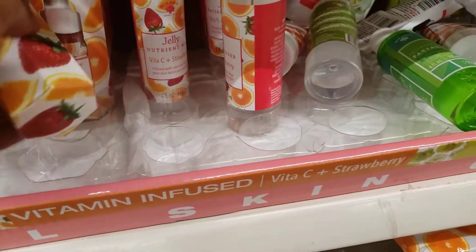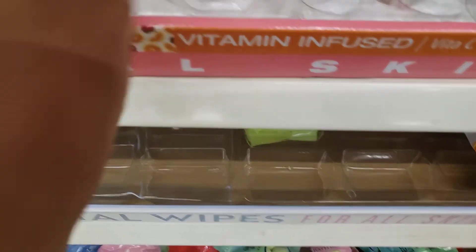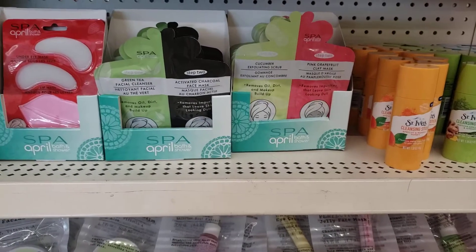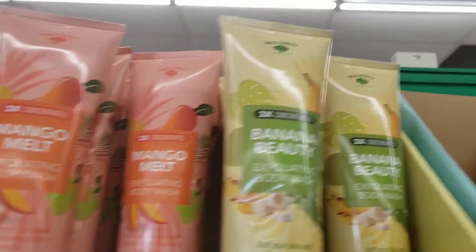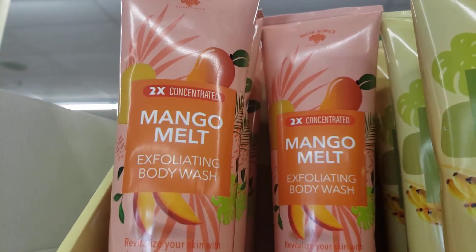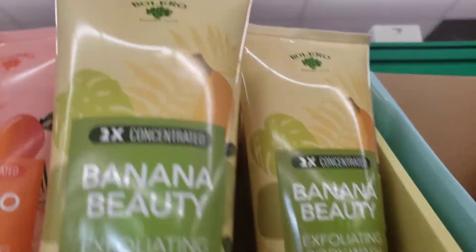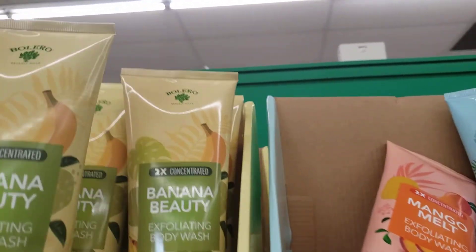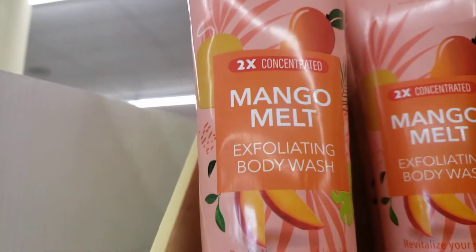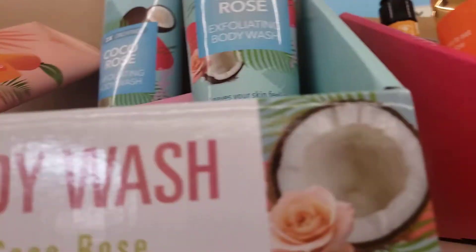We got these down here. What are these? Boleros? Jelly Glow Serum. Some lychee and watermelon. Do you remember seeing these? These are the Boleros Mango Melt Exfoliating Body Wash. They're heavy. This one is Banana Beauty Mango Melt and Coco Rose in this one. I don't remember seeing these, but they're Boleros, so they can stay there.